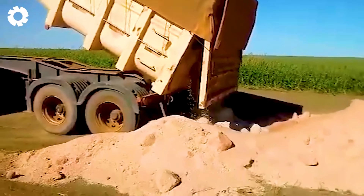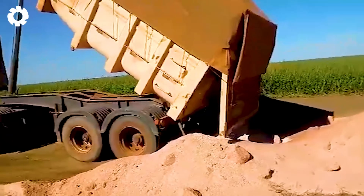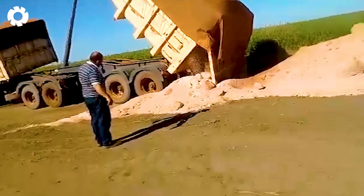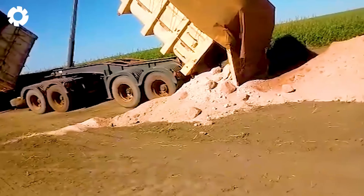Oh no! The dump truck tips over as it stops to unload, creating a chaotic and unexpected scene. This is the madness of machines losing control, leaving everyone who witnesses it in shock.